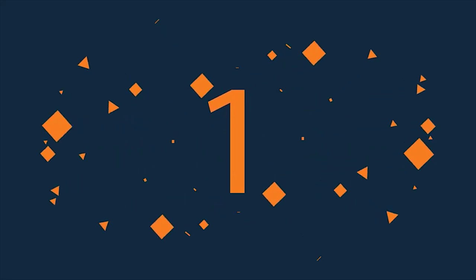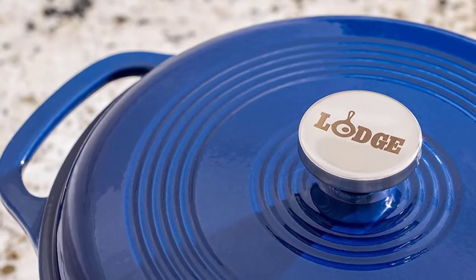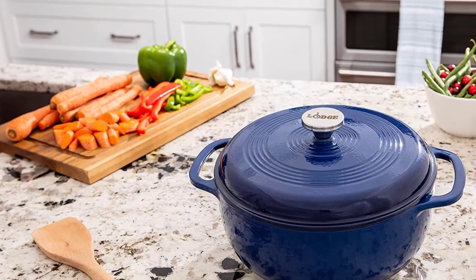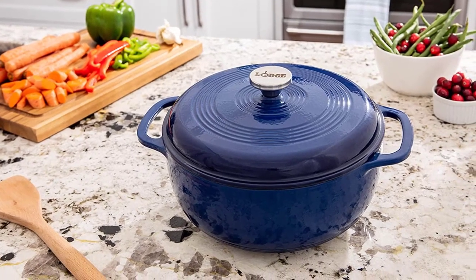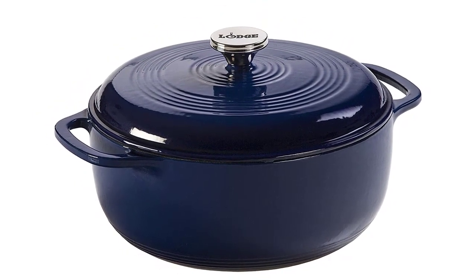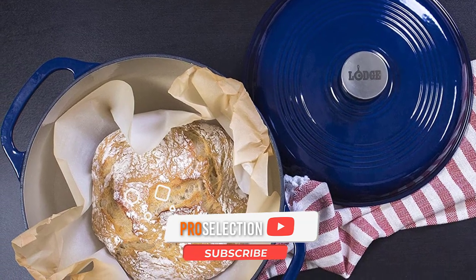Number 1: Lodge Enameled Dutch Oven. This 6-quart porcelain enameled Dutch oven from Lodge is versatile and durable. It provides even heat distribution, and its chip-resistant coating makes it easy to clean. Available in an array of colors, the Lodge Dutch oven looks just as nice in the cabinet as it does on the dining room table. The round Dutch oven can be used on any stovetop to saute and fry, or in the oven to broil, bake, or roast up to 500 degrees. The tight-fitting lid helps the pot retain heat, and the large cast iron loop handles make it easy to safely move the pot in and out of the oven.